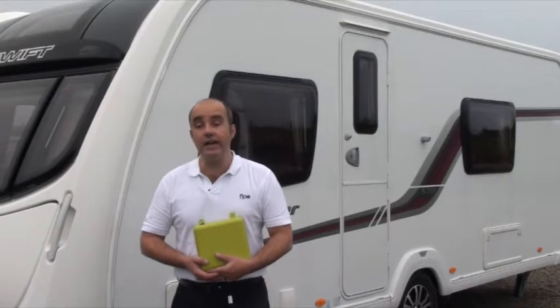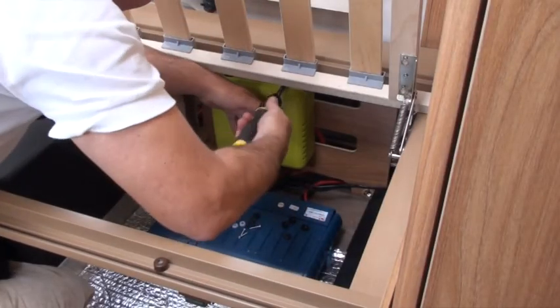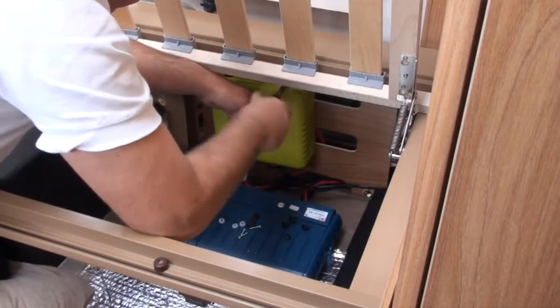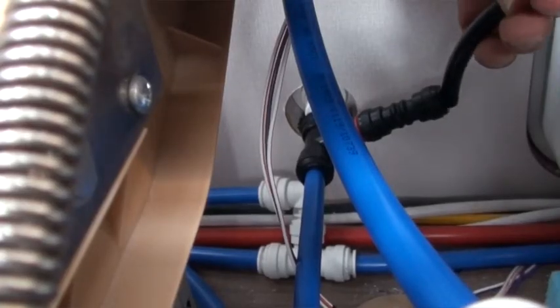And fourth, how you can take advantage of reduced insurance premiums so that Flow can be paying for itself from the get-go. Later in this DVD I'll show you step by step how to fit and use Flow, and you'll be pleased to hear that there is no technical know-how required whatsoever.